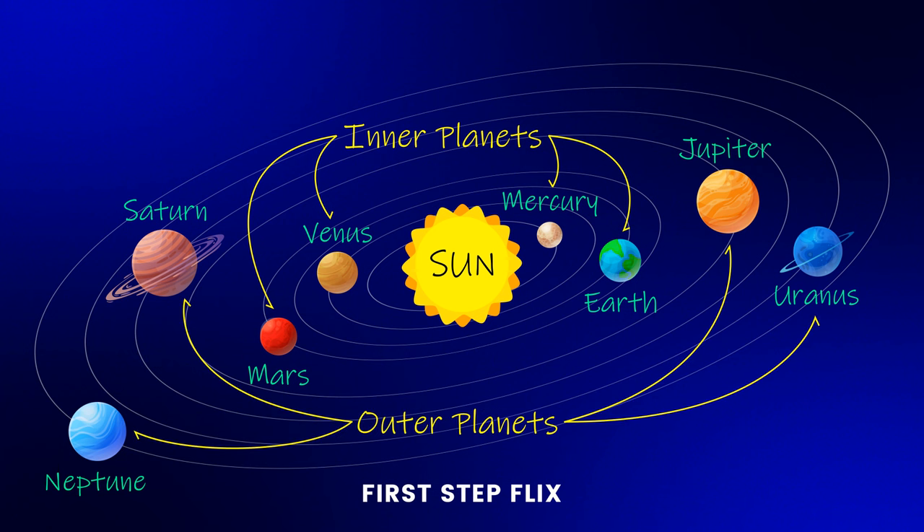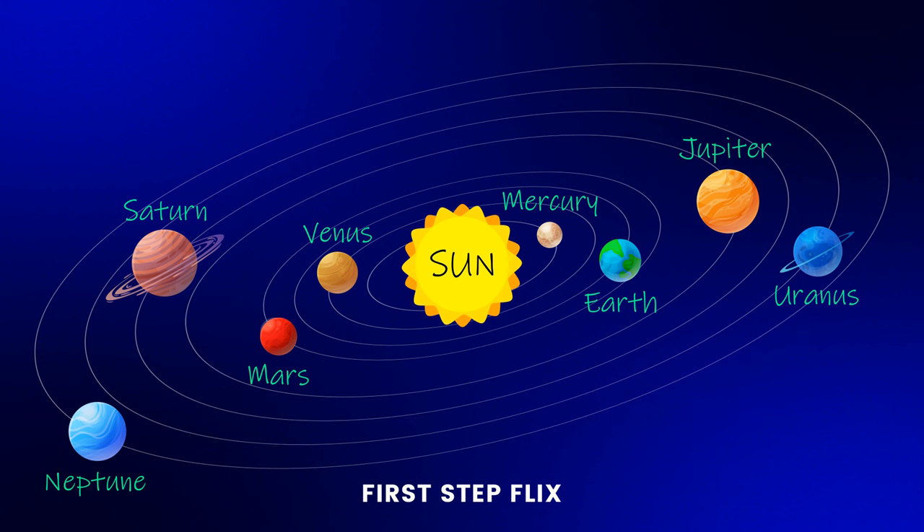The outer planets — Jupiter, Saturn, Uranus, and Neptune — are much bigger and made mostly of gas. They also have rings around them made of dust, ice, and rocks.